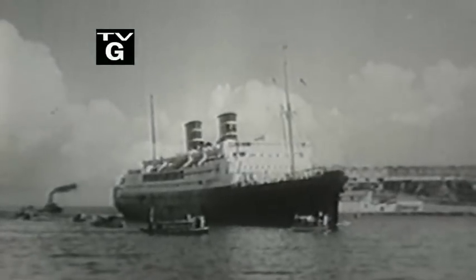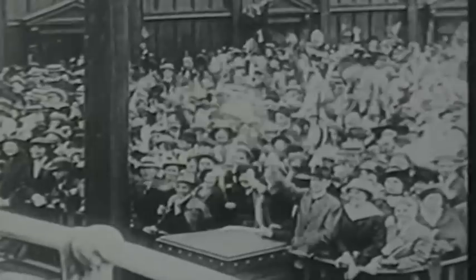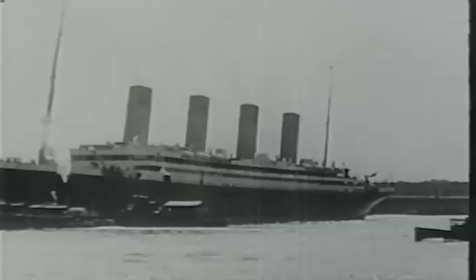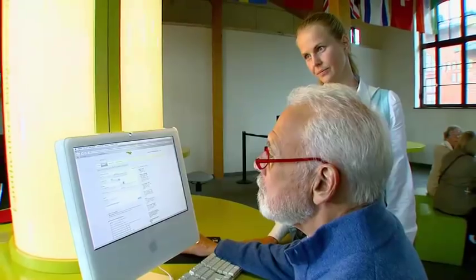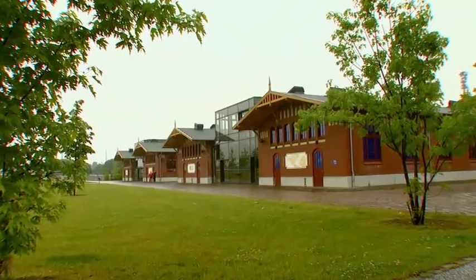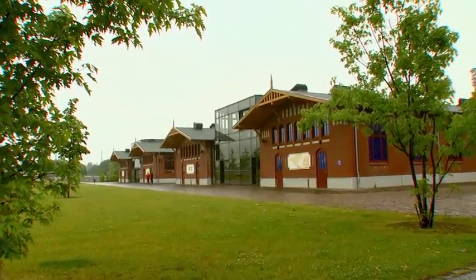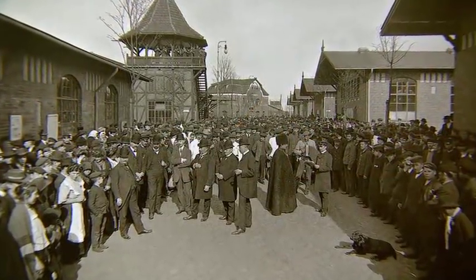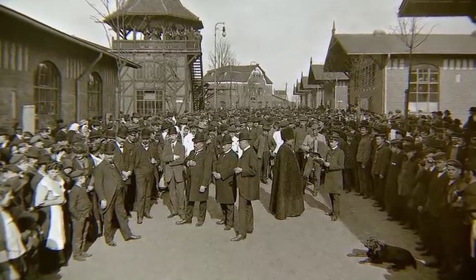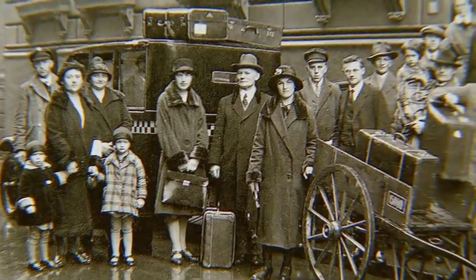In the spring of 1911, my grandmother and her one-year-old daughter, my mother, immigrated to the United States from Europe. I was able to find her original departure documents at the Immigration Museum in Hamburg, Germany. Hamburg was a key departure point for Europeans immigrating to the Americas. Between 1850 and 1934, at least 5 million people sailed from Hamburg.